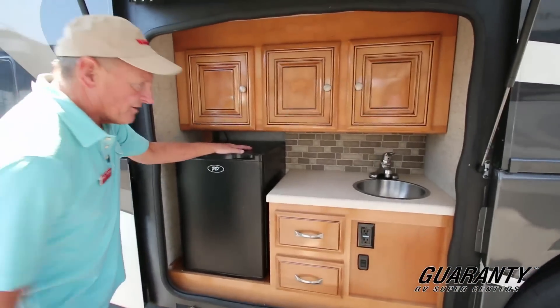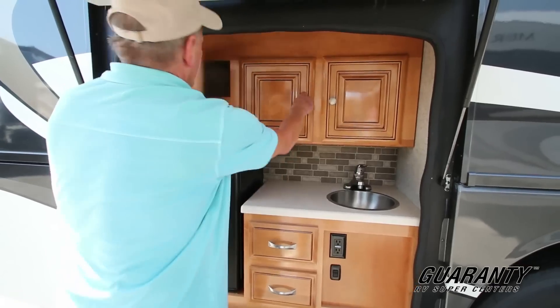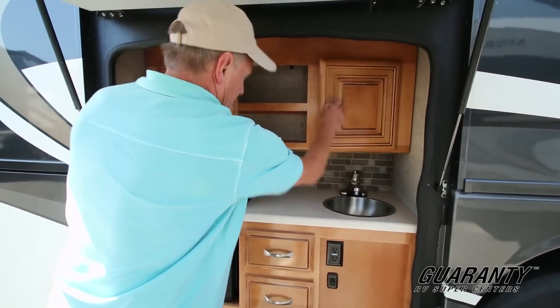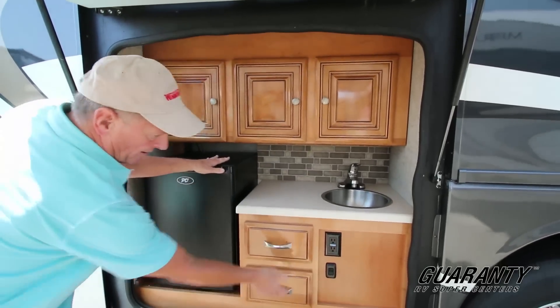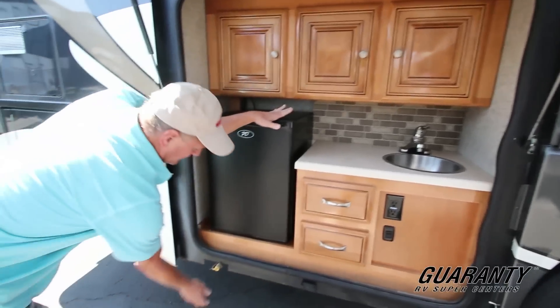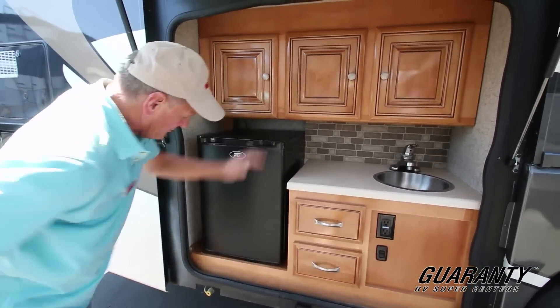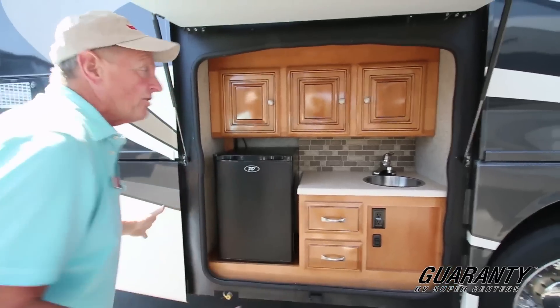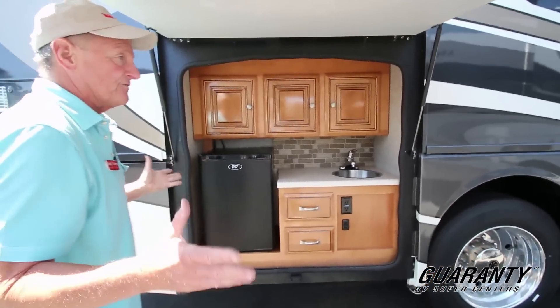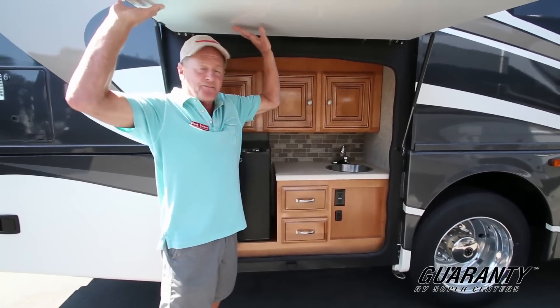You've got a terrific outdoor kitchen here. There's a refrigerator, a sink, counter space, an overhead light, and some storage drawers. For convenience there's a propane connection where you can plug in your barbecue. Best of all, if it's raining you've got a roof over you so you can be out here cooking. They've thought of everything.